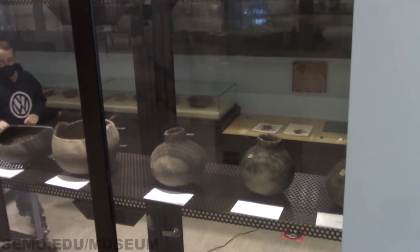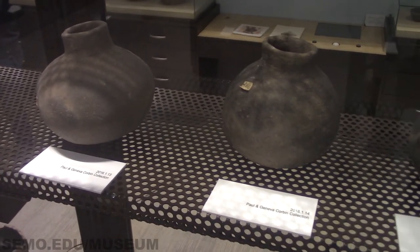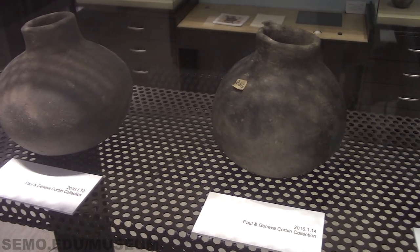When artifacts are displayed in the museum, labels are created and they show the accession number, the donor name, and sometimes a short description.